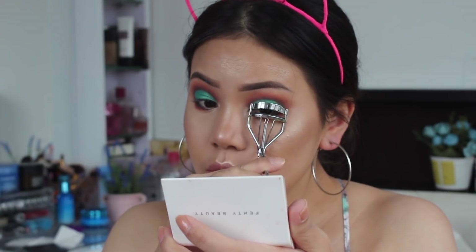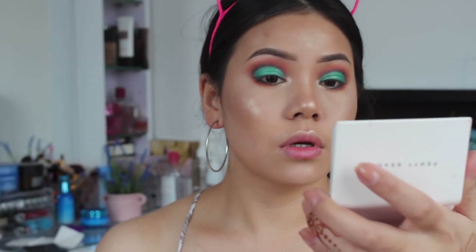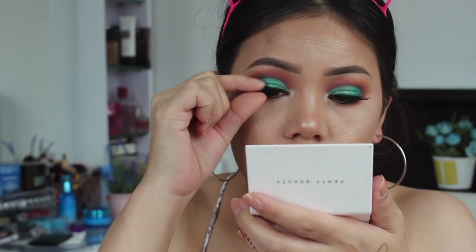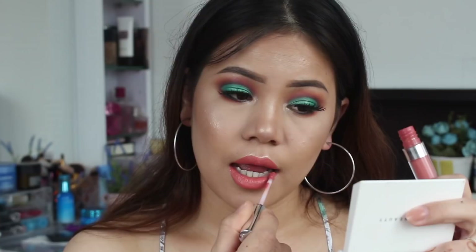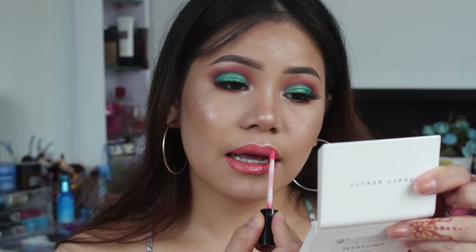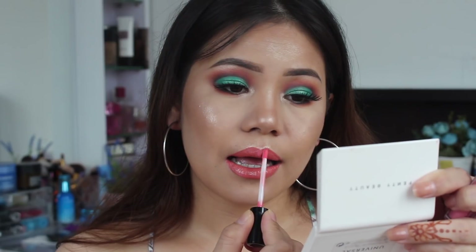Next I'm going to curl my lashes and apply the falsies. Okay guys, last but not the least, I'm going to use this ColourPop Ultra Matte liquid lipstick in the shade Instigator and top it up with a matte lip gloss.